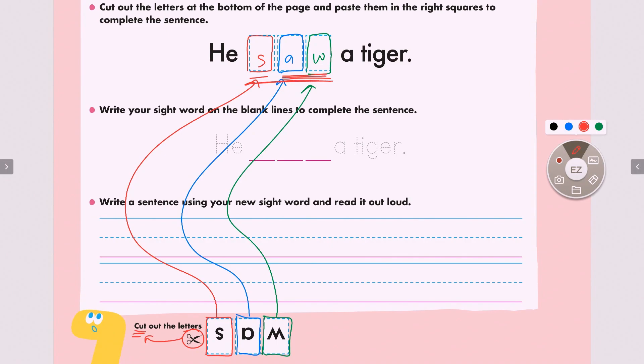Let's read the sentence one more time — he saw a tiger. One more time — he saw a tiger. And what is saw? It is the past tense of see — meaning today I see, yesterday I saw.